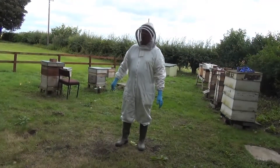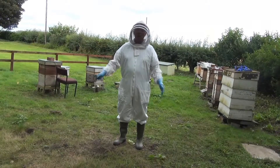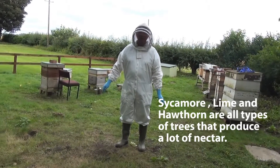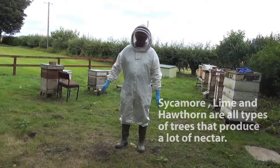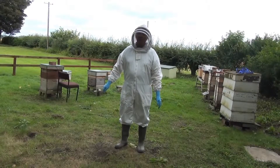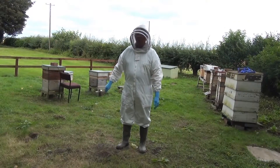The flowers could also be in trees. We don't think of trees — hardwood trees — as flowers, but they are big sources of flowers. So sycamores, lime trees, hawthorns — bees produce a lot of nectar for pollinating insects, and that's a good source of flowers.